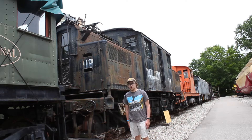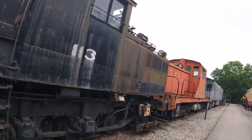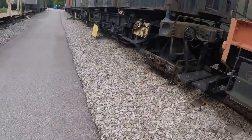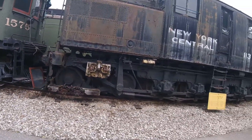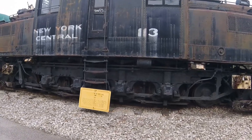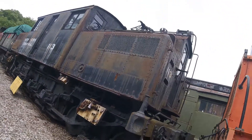What you see right behind me is New York Central 113. New York Central 113 was built by Alco and General Electric in Schenectady, New York in 1906, and is the 299-48th electric locomotive built by Alco and the 2113th built by General Electric. It is an S2-type electric locomotive.